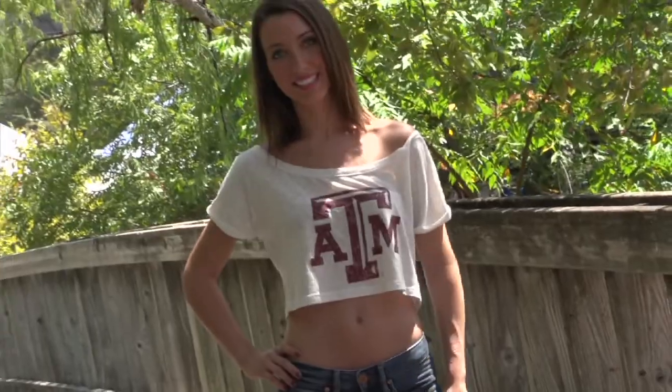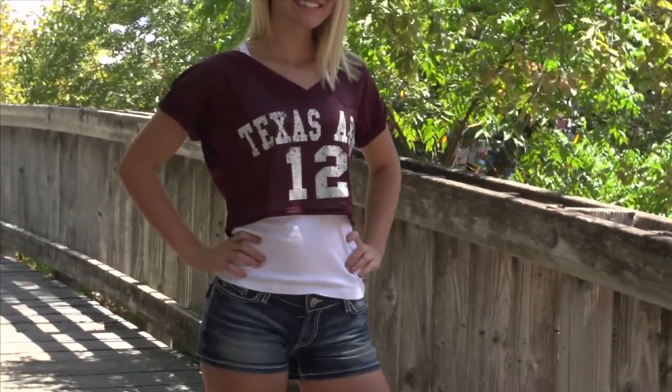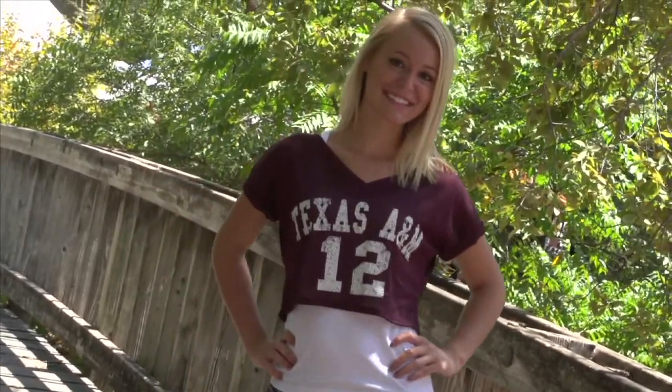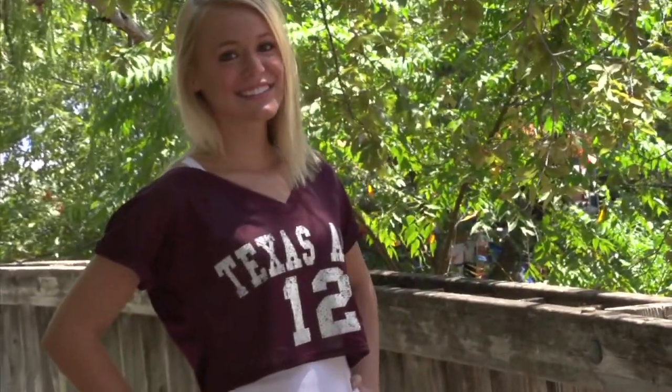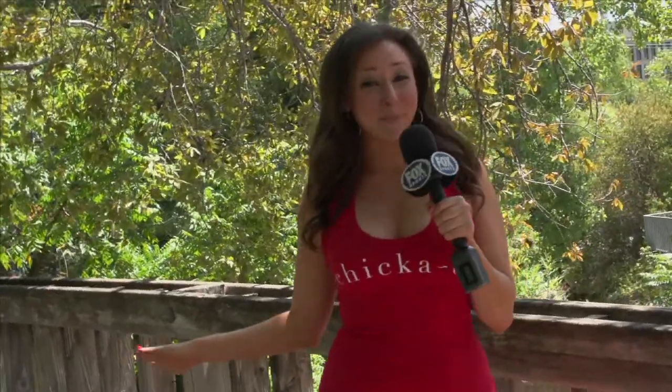It looks great with shorts, or pair it with some flare jeans for a vintage vibe. At Chickadee, we like to stay ahead of the trends, and this crop top in mesh is the first of its kind — inspired by a men's vintage practice jersey, and we put our own feminine feel to it. At Chickadee, we like to make the campus art catwalk. So let's hit it, girls!